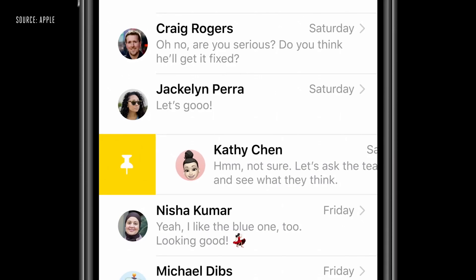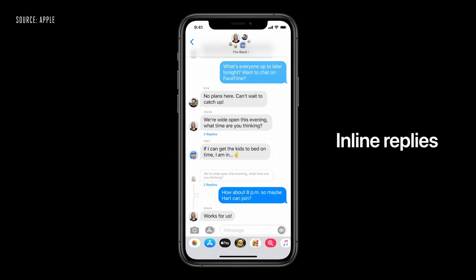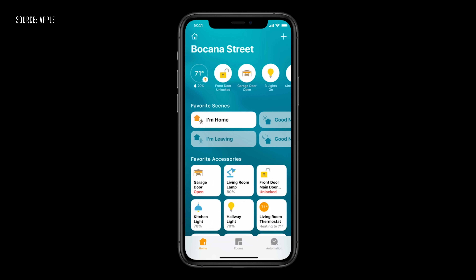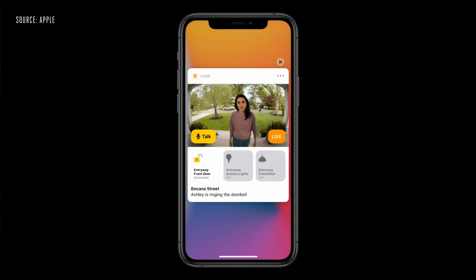That's the big system-wide stuff, but there are a lot of changes inside all of Apple's core apps. In Messages, you can pin conversations, have inline reply threads, and mentions. In the Home app, there are now suggestions and new buttons inside Control Center. The Weather app will show you next-hour precipitation — RIP Dark Sky for Android.